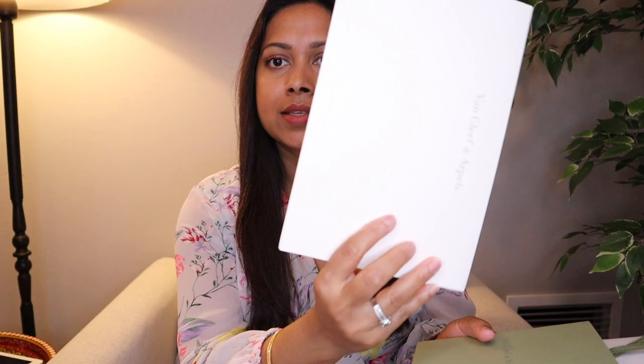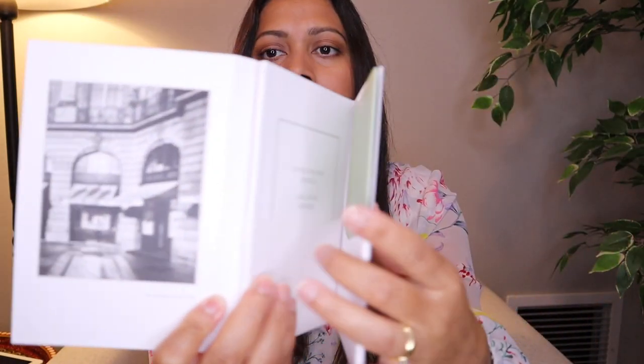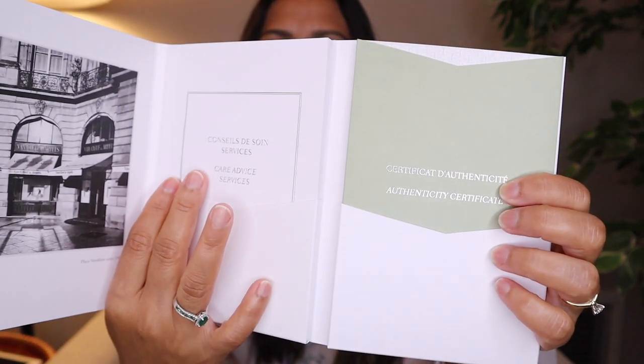If you order online you will get your return label in this envelope. You are also going to get this booklet with your authenticity card. This is the authenticity card and a care booklet inside this folded book. There will also be this tag — if you remove this tag you can't return the item anymore, so make up your mind. And you will get the ribbon with the gift wrap for your package.